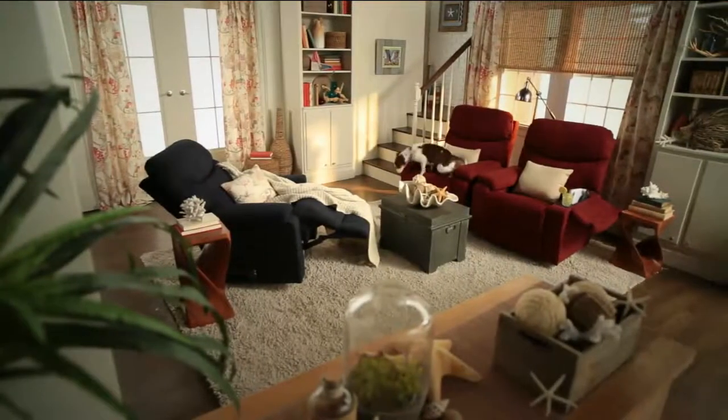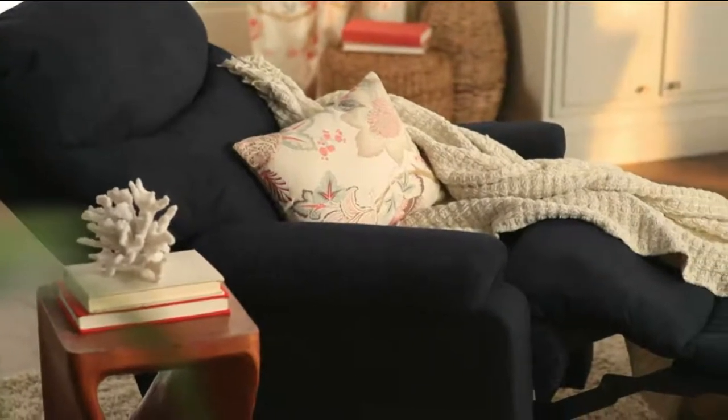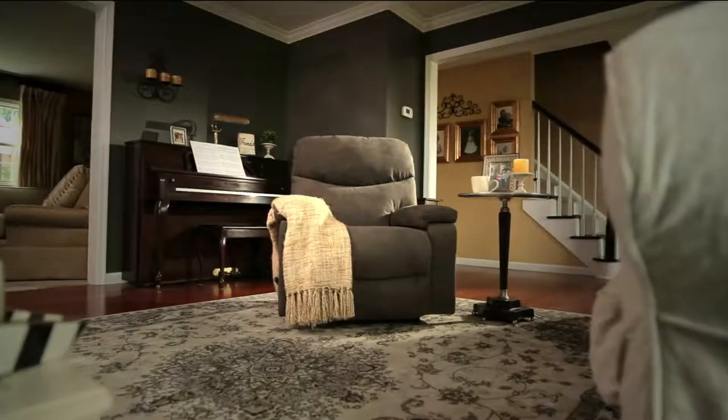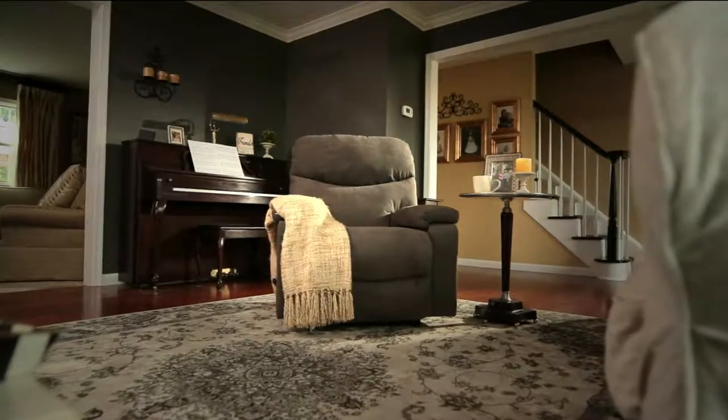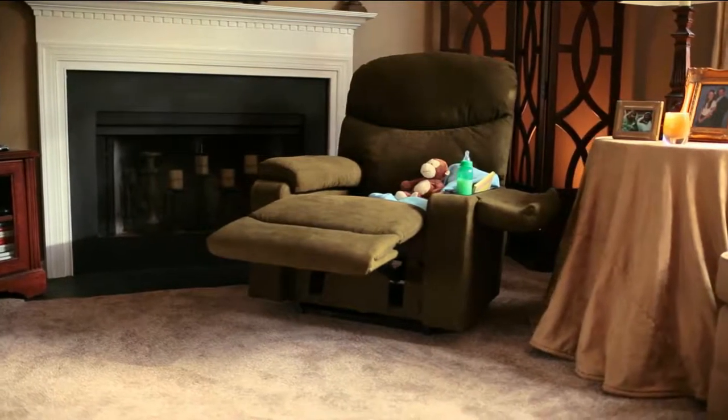The memory foam, this incredible performance fabric — it feels like a sweatshirt — having it in the color that you want, and the upgraded finishings. All of those things, we're able to get into this chair and have it in your home in seven to ten days, with shipping and handling included. And you can't go to the LazyBoy showroom and order this chair for anywhere near the price.